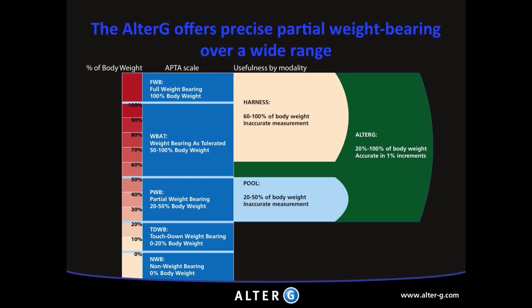Differential air pressure allows for numerous advantages when compared to other current body weight support options like a harness or pool. You can see from this table that the harness provides good unloading or unweighting from 100% all the way down to 60% body weight. Any lower and it gets more uncomfortable as you need to provide more support. The pool does a great job from 50% and below, but if you only need to provide a minimal amount of unloading, it's very challenging to get that within a pool. With the Alter-G, we cover the whole spectrum from 100% all the way down to 20% body weight in 1% increments.